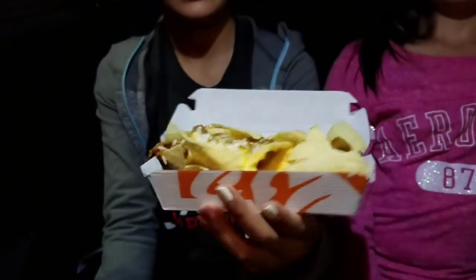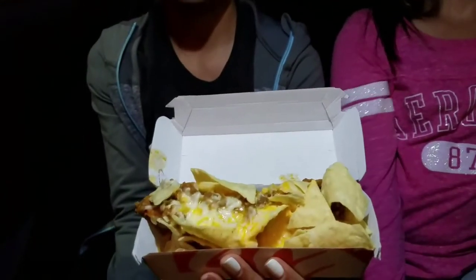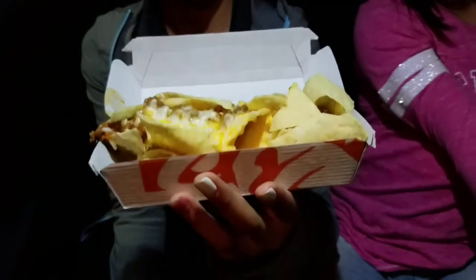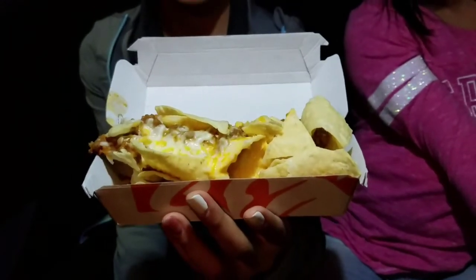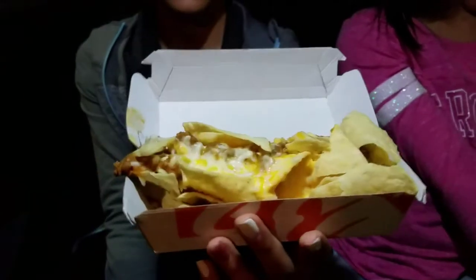We got the new three cheese nachos and the three cheese burrito. It has beef and nacho cheese, and the three cheese melt which is Colby, mozzarella, and pepper jack cheese. This is also part of the dollar menu — the burrito and the nachos.